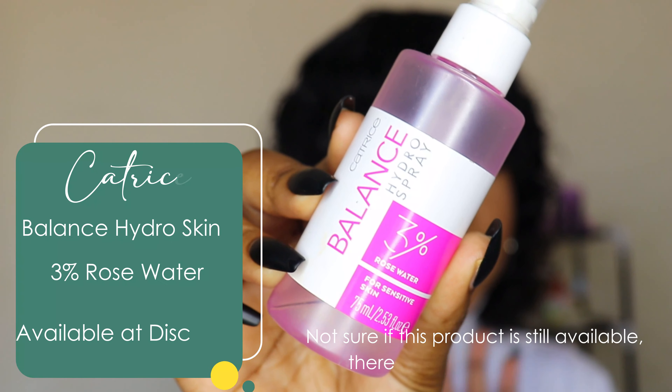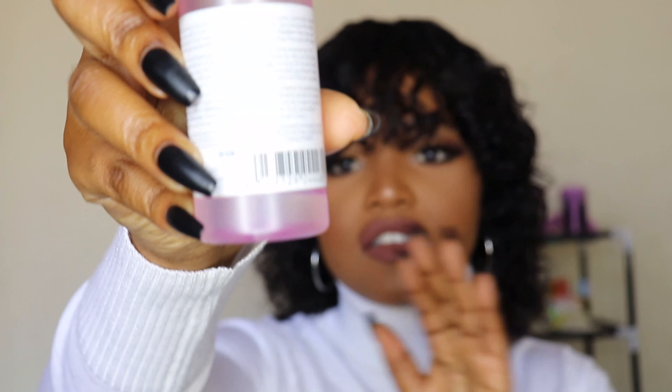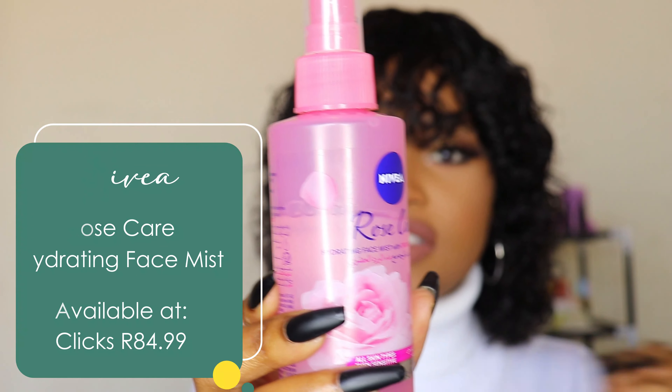Another product that is a makeup slash skincare product is the Catrice Balance Hydro Spray. It has three percent rose water and it really does hydrate the skin — it's for sensitive skin. Catrice Cosmetics were kind enough to send me a package at the beginning of the year when they launched new products, and this is one of them. Guys, this is amazing — I am almost out of it.